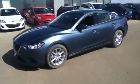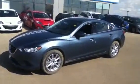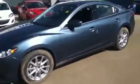Hi Mom, it's Chris from L.A. Mazda. I just want to send you a quick video walk around of the 2014 Mazda 6 that you're inquiring about.